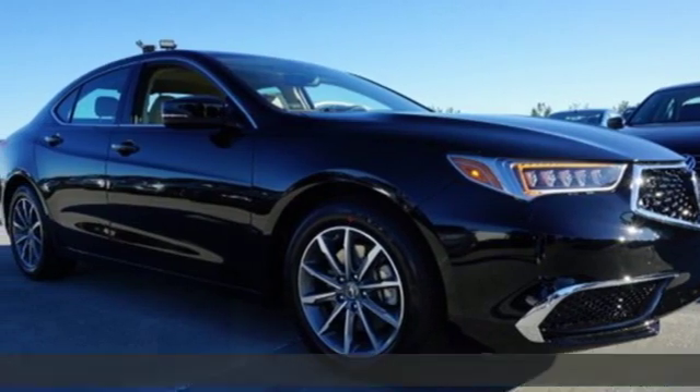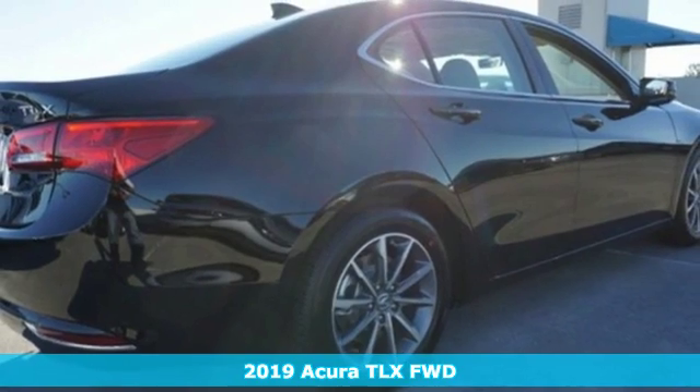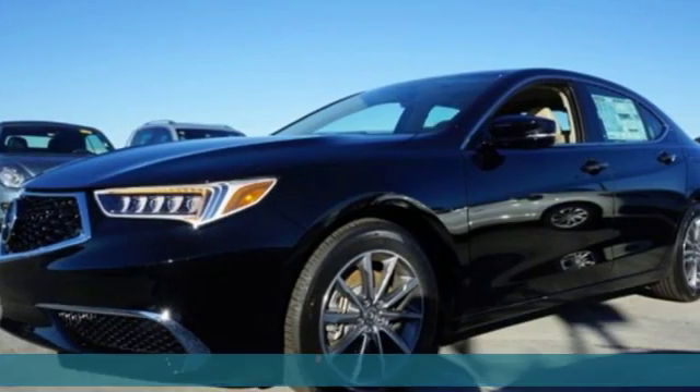It's a new 2019 Acura TLX. Yes, this TLX is nice to look at, and it's even better to drive. Plus, it offers an exciting list of features.